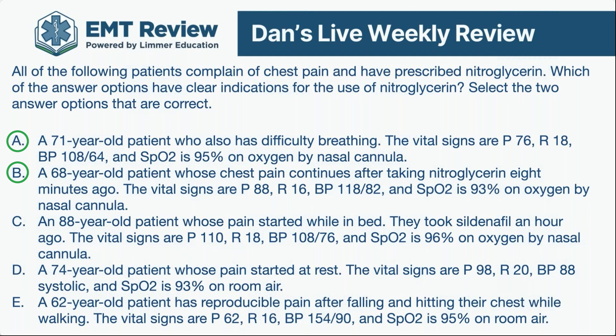There are two ways to get a question correct: know the correct answers, or know which ones aren't the answer. The Viagra patient, the systolic of 88 patient, and the trauma patient — rule those out and only two remain. Choice A: 71-year-old with difficulty breathing, reasonable pulse, acceptable blood pressure — good to go. Choice B: 68-year-old with continuing chest pain who took nitro eight minutes ago — still fair game since it's five minutes apart. Pulse is 88, BP is 118 over 82, with a wide enough pulse pressure. So A and B fit; C, D, and E don't.